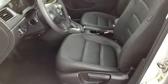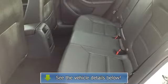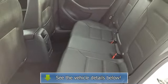Panic alarm, security system, speed control, body color bumpers, heated door mirrors, power door mirrors, turn signal indicator mirrors.